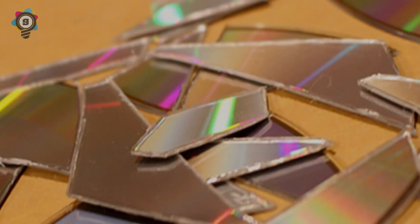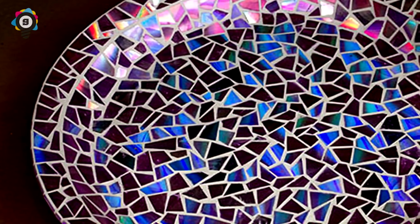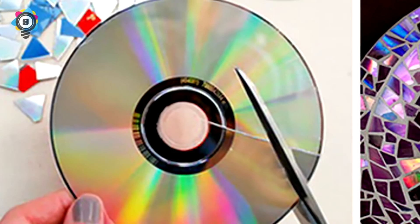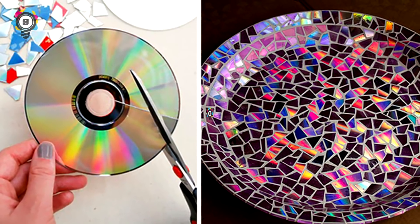Number 9. Have a bunch of spare blank CDs? Don't throw them away. Break them up and glue them to the inside of a bowl. That'll create a surprisingly nice-looking mosaic pattern that'll look great on anyone's tabletop.